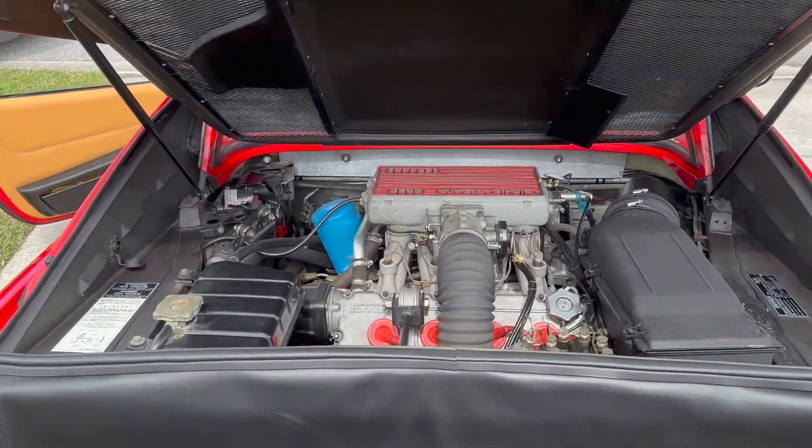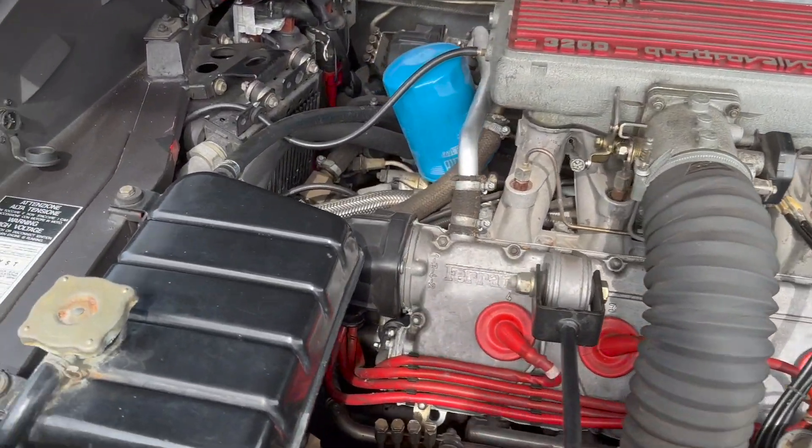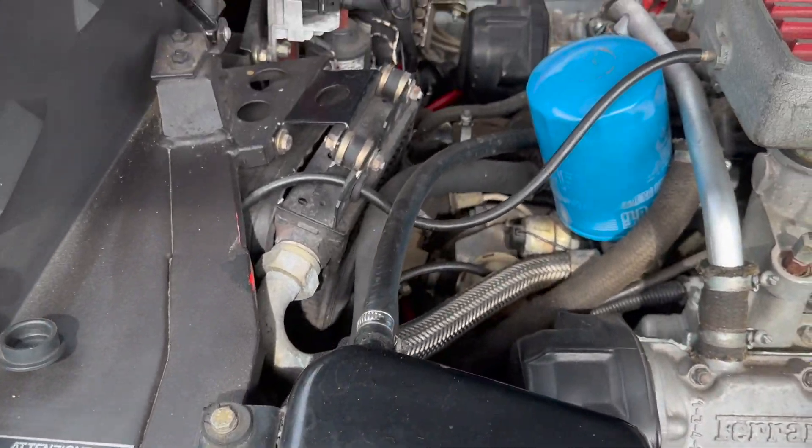We're going to take a dive under the engine bay cover here, and you'll see that everything is really nice and tidy.